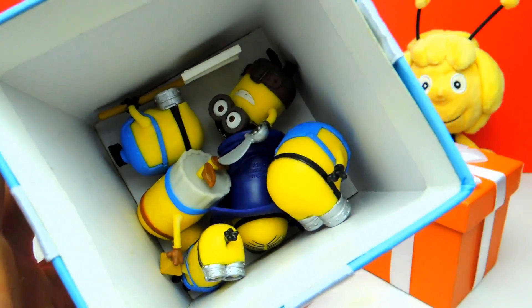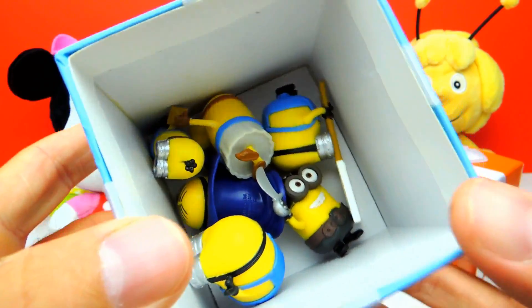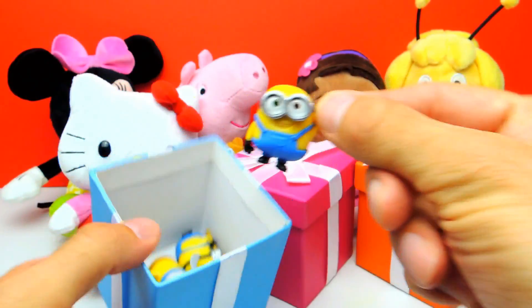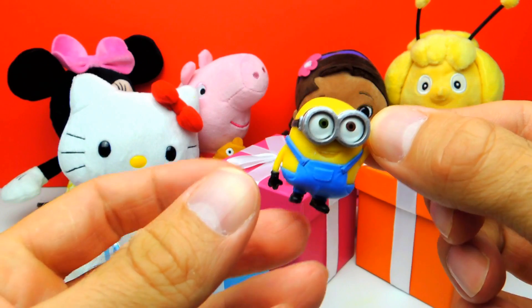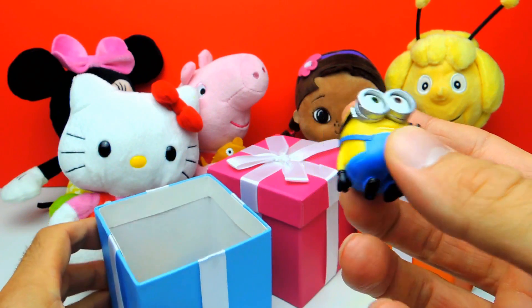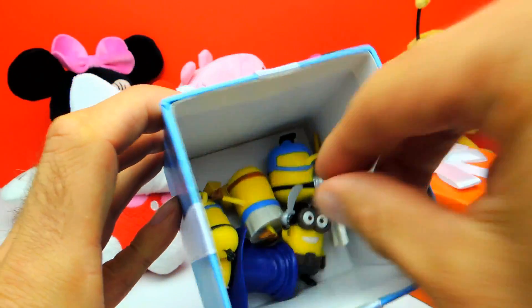I already opened the first box and there are lots of minions inside. Yeah, those are minions! Let's shake them a little bit and have a closer look. Yeah, this one for example, this is Bob, and Bob is always so happy. Let's see who else we get.